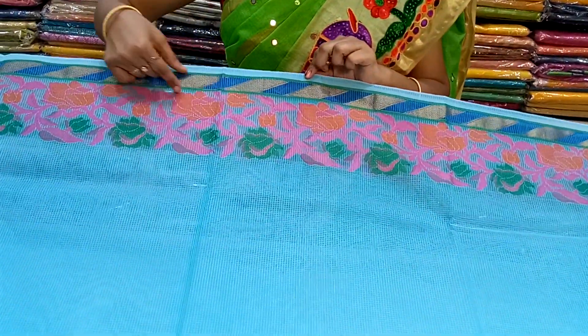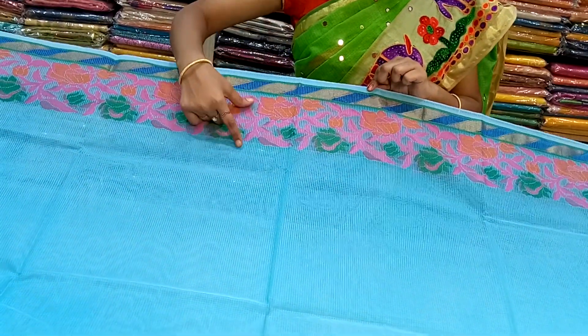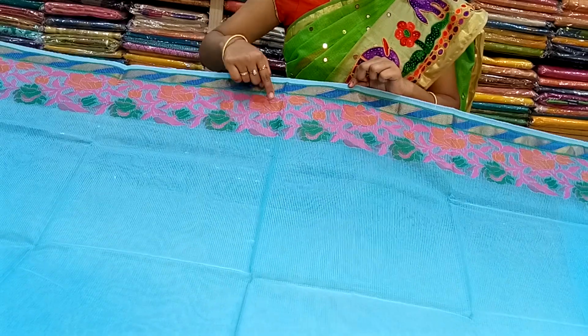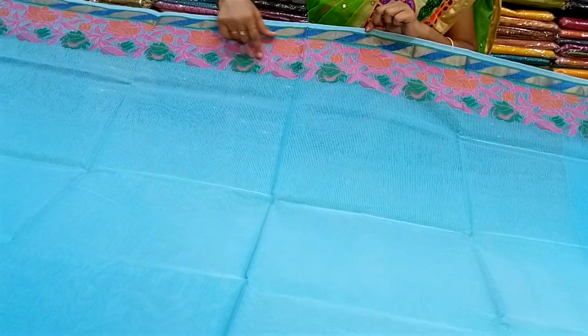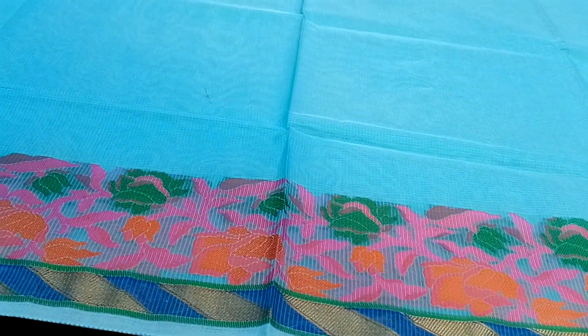It is a zigzag and blue. It is a pink, orange and green. It is a sky blue.